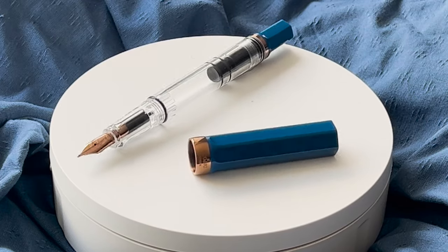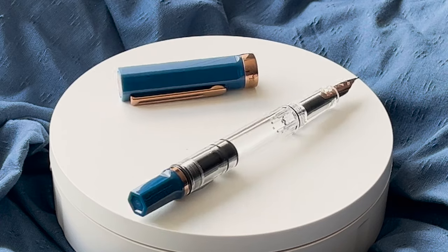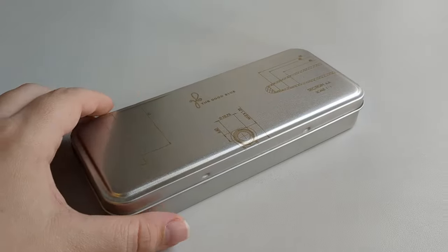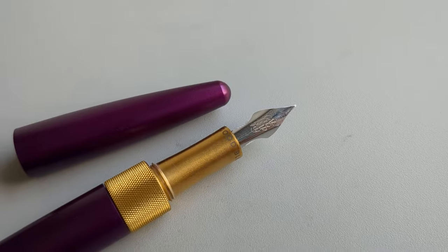The first new addition was the TWSBI Eco Indigo Blue with Bronze — a unique colour combination that works perfectly together. It is a great addition to the Eco range and you love it just as much as we do. A new exclusive we couldn't wait to feature was the R615 fountain pen by The Good Blue in our exclusive colour, Amethyst.